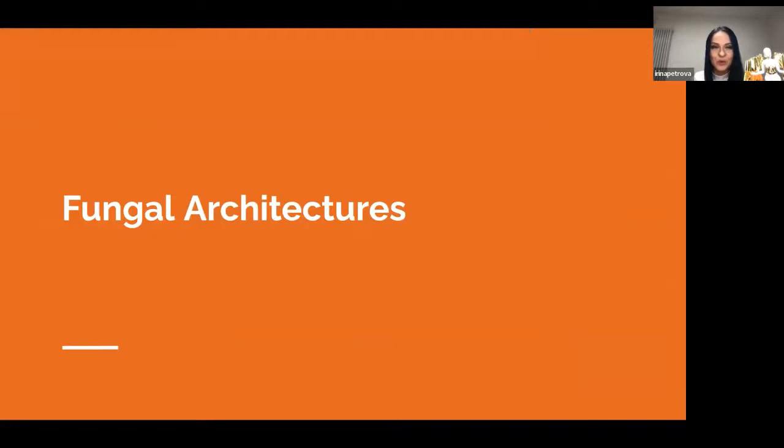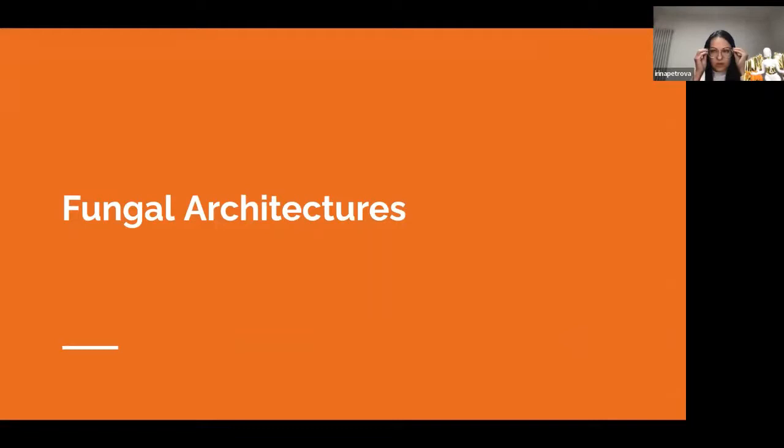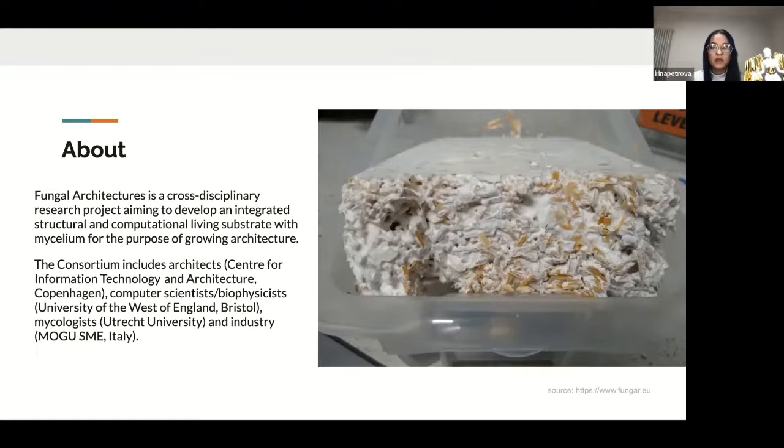We'll start with fungal architectures itself. Fungal Architectures is a cross-disciplinary research project aiming to develop an integrated structural and computational living substrate with mycelium for the purpose of growing architecture. The consortium includes the Centre for Information Technology and Architecture in Copenhagen, computer scientists, biophysicists at the University of West England Bristol, mycologists at Utrecht University, and industry partners. Targets of this project include growing monolithic structures at meter-length scale and functionalizing the mycelium networks to act as a computing device.